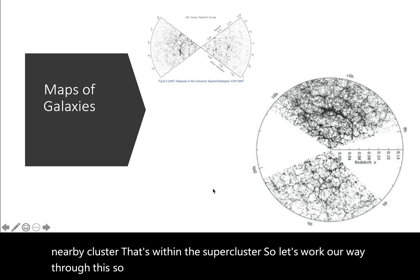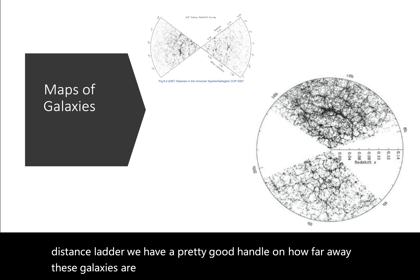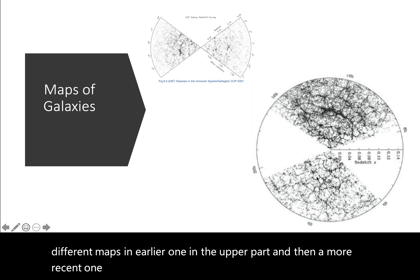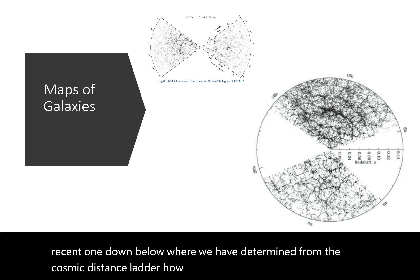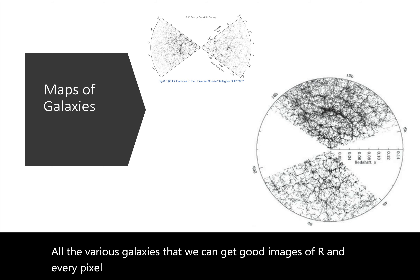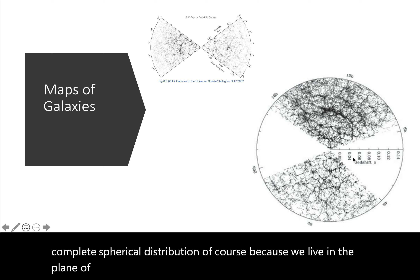Because of the cosmic distance ladder, we have a pretty good handle on how far away these galaxies are now. What you're seeing here are two different maps — an earlier one in the upper part and a more recent one below — where we have determined from the cosmic distance ladder how far away all the various galaxies that we can get good images of are. Every pixel on this is a galaxy. If you'll notice, it's not a complete spherical distribution, of course, because we live in the plane of the Milky Way, and so it's hard for us to actually see galaxies when we look through the plane of the Milky Way.